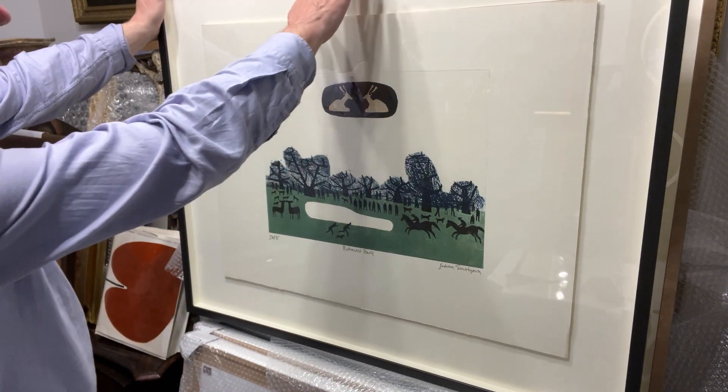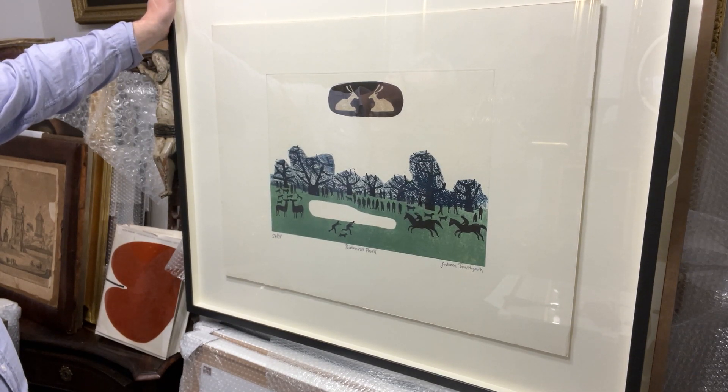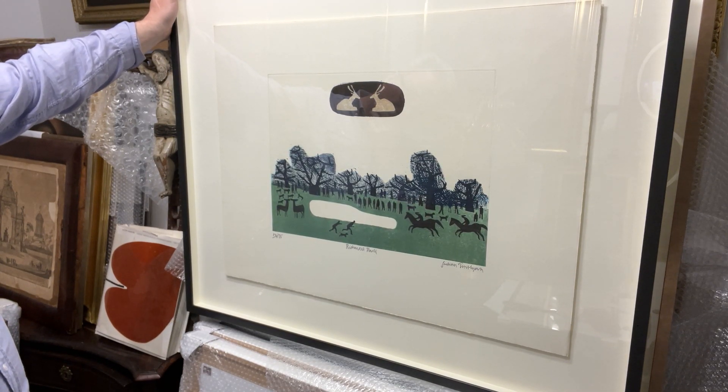You've got black on the frame, black in the print. It's a lovely thing. Thank you.